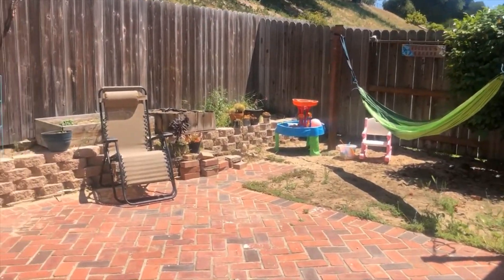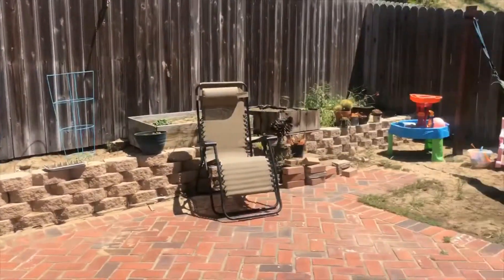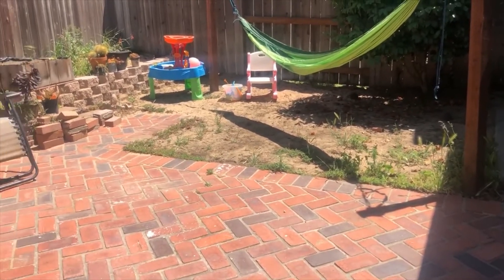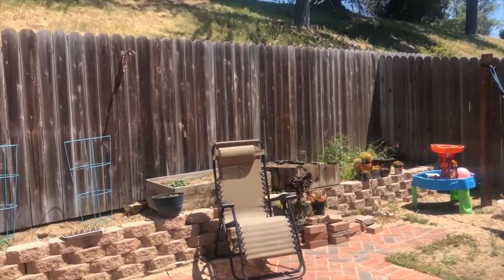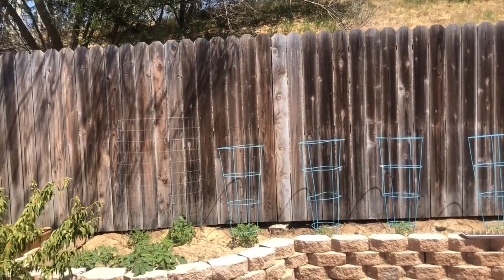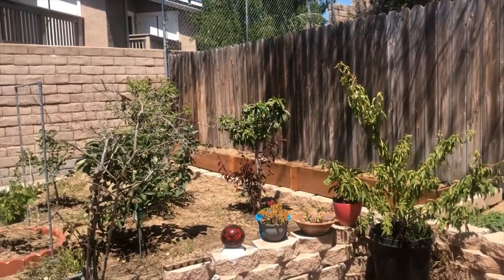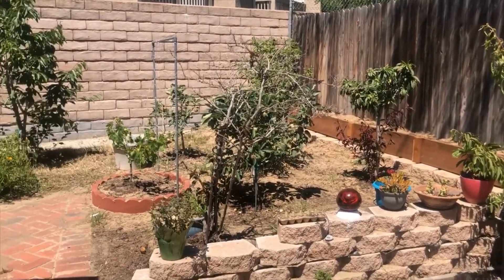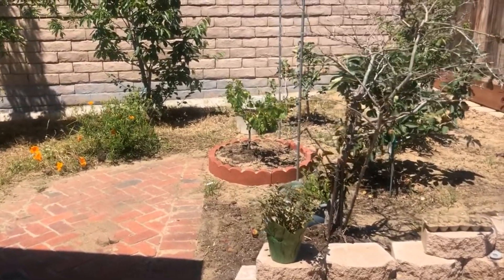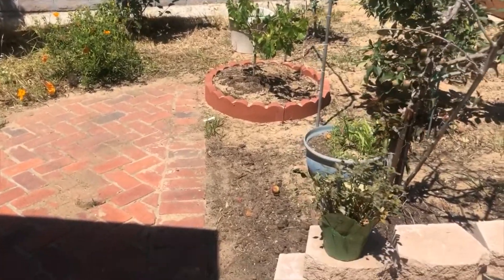Look at this backyard! You can kick back in the hammock area, have a little playground area, or barbecue if you'd like — and there's nobody behind you at all, so you have complete privacy. Over here, look at how huge this space is with all these fruit trees: apples, plums, nectarines, cherries — you name it. If it isn't here, you can easily make it here.